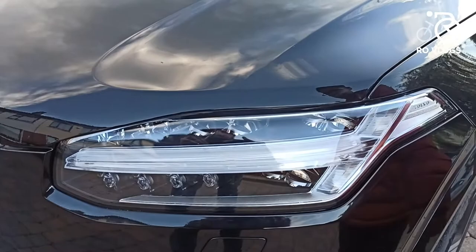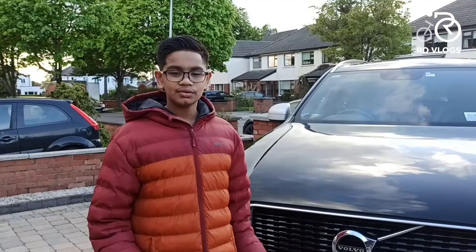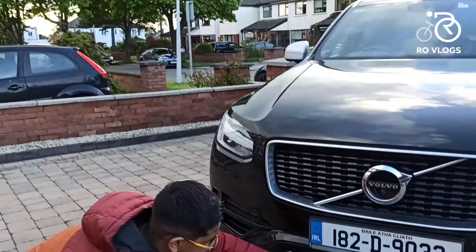Here you have got Volvo's fully LED active high beam. Then you have got your bumper. This is the R-Design car, so it is sporty — that's why you have got this more aggressive front bumper.